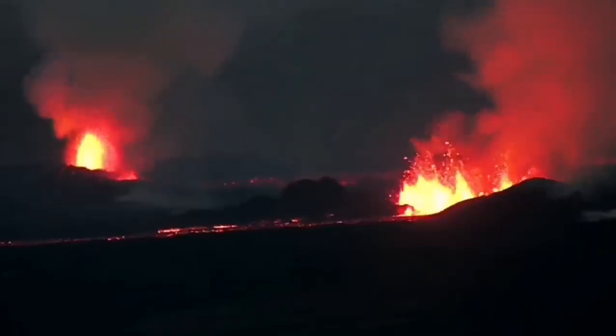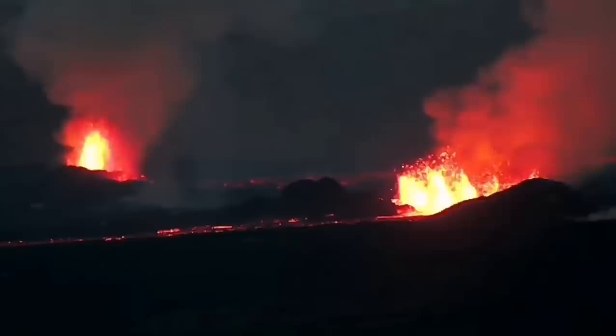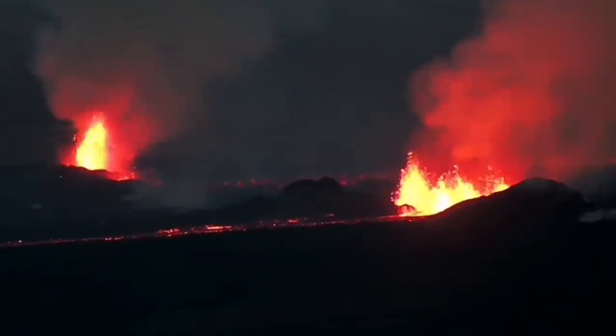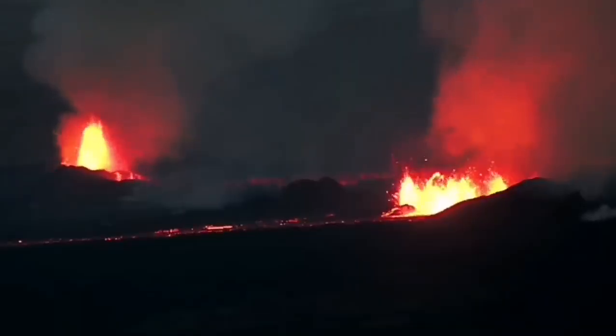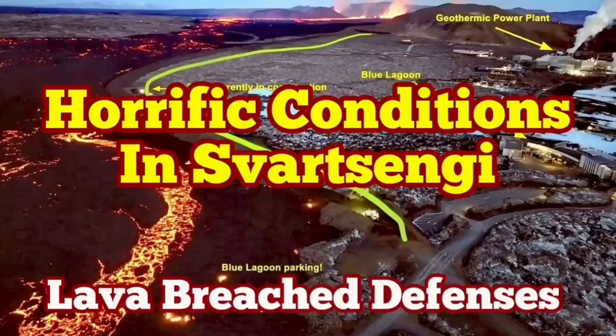The volcanic eruption has stabilized itself, but it's not going to be stopped. It doesn't have as much pressure as the previous one, but it has a similar volume of lava to erupt. It may take more than a few weeks just to finish. It's not going to stop anytime soon.